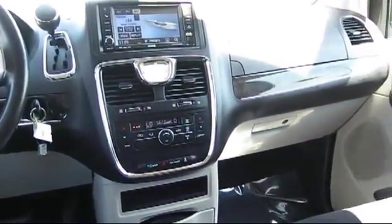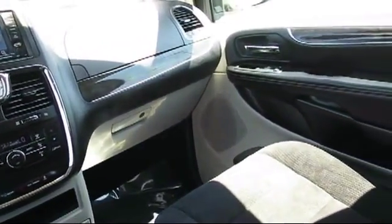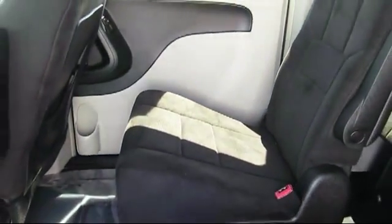Whether you're from the Sacramento region, the Bay Area, or anywhere in California, we invite you to our Roseville dealership. We're located at 700 Auto Mall Drive in the Roseville Auto Mall.